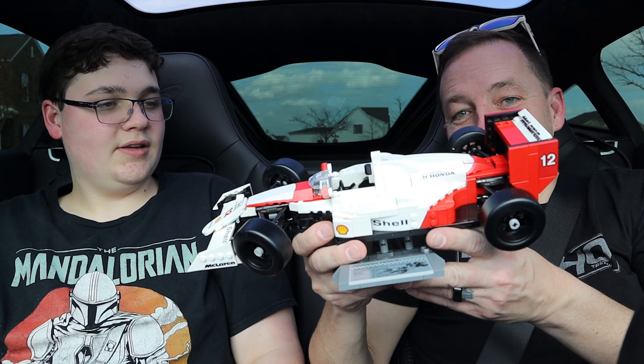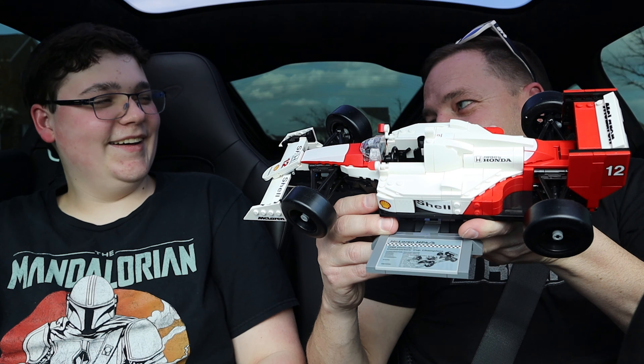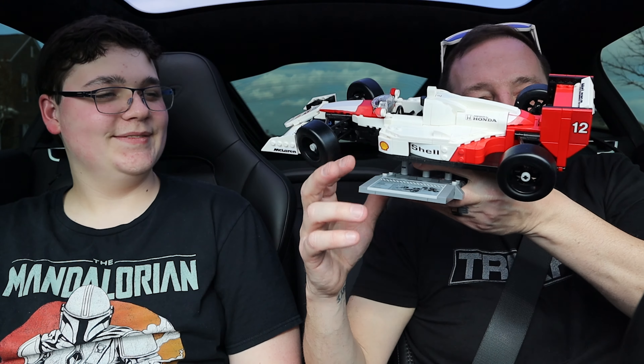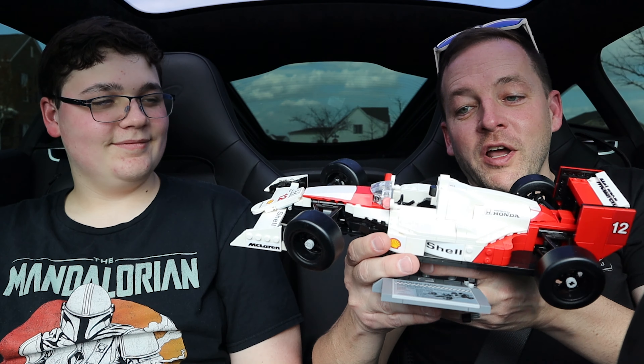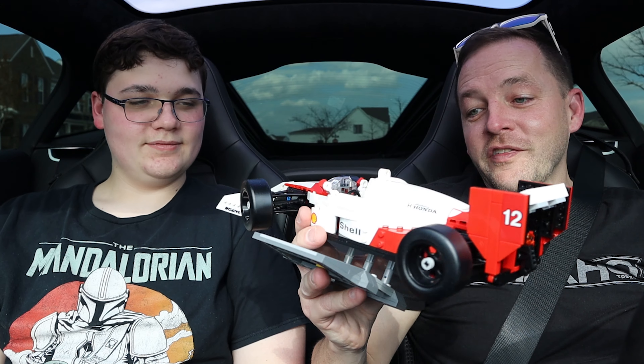We're going to hop in a McLaren, go find somewhere quiet to park, and talk about these two amazing LEGO McLaren releases. So why don't we go burn up a little road, check out a real life McLaren while we talk about these two amazing LEGO creations.